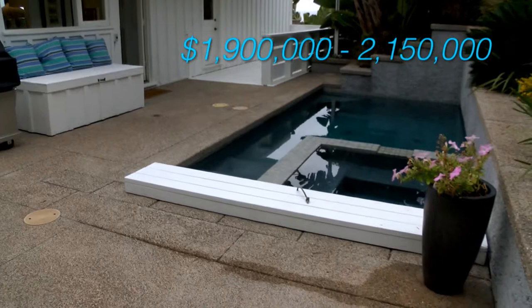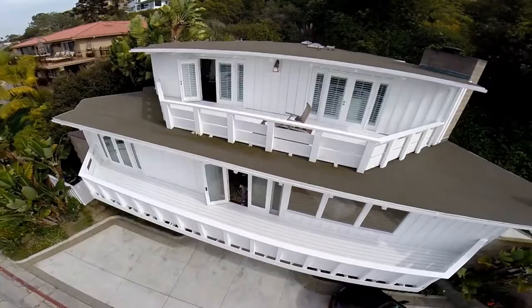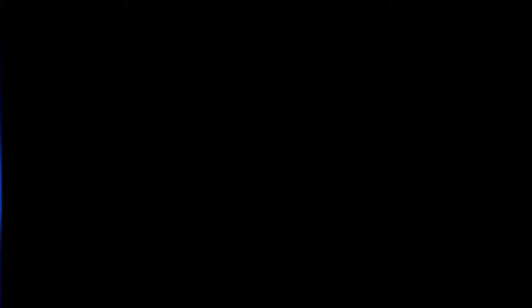The asking price ranges between $1,900,000 and $2,150,000. If you've got the money, you could be one of a handful of people who own a Lloyd Wright home. Okay, it's not Frank Lloyd Wright, but his son John, who obviously inherited much of his father's skill when it came to building unique, beautiful homes. In La Jolla, John Carroll, San Diego 6 News.